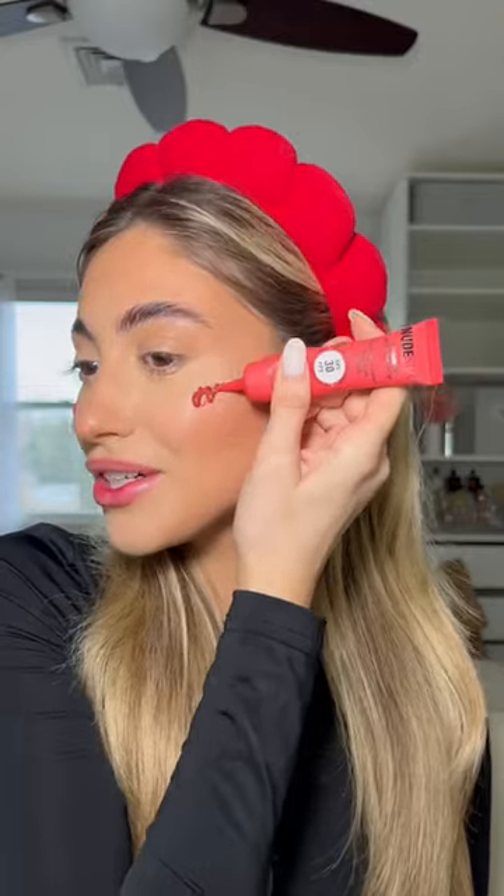For blush I have this nude stick sunscreen blush tint in the shade Strawberry Sunburst, which is such a cute name. Blending this out with my fingers — I feel like I put too much, something is telling me I put too much. I'm actually such a big fan of red blush; I was always so scared of it but I think it is so cute and pretty. We saved it — this is so cute, I'm obsessed.